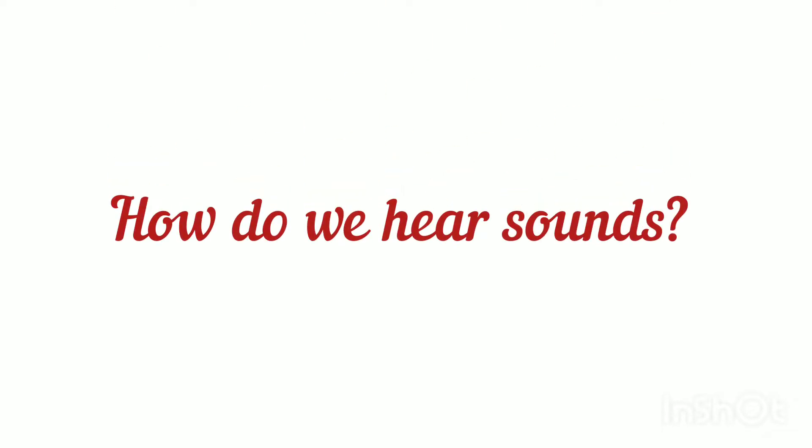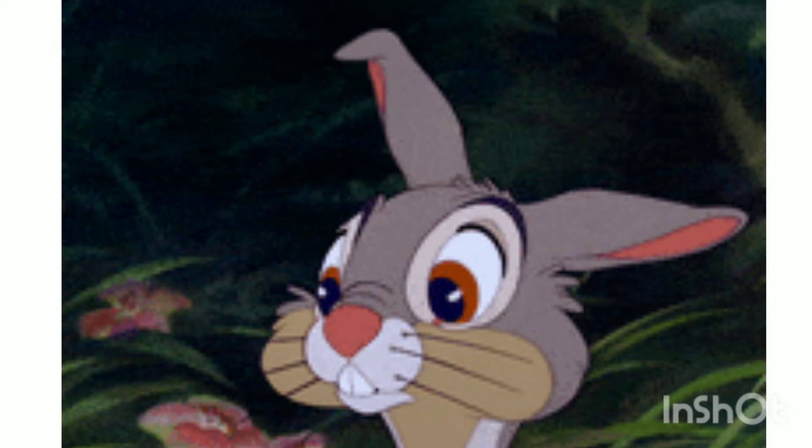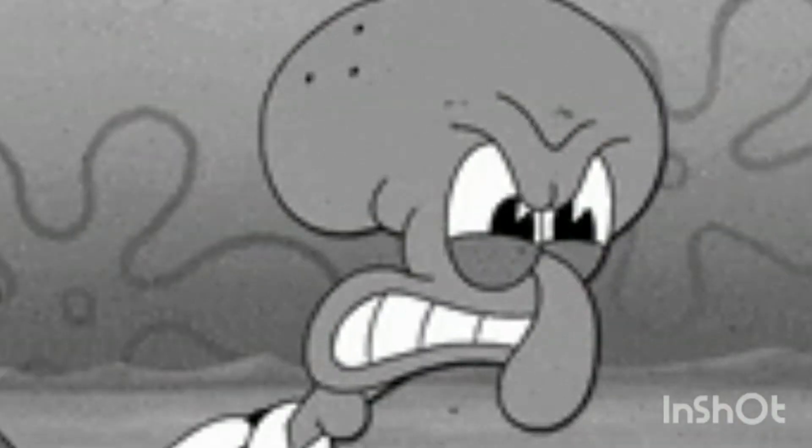Now let's discuss how we hear sound. What is the organ which senses the sound? Of course, the ear. And if you close it, can you hear the sound? Just try it — close your ear and see if you can hear the sound.